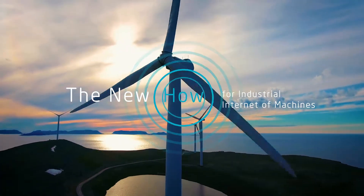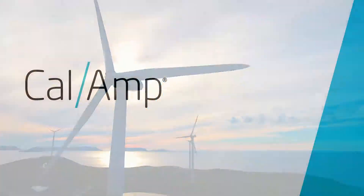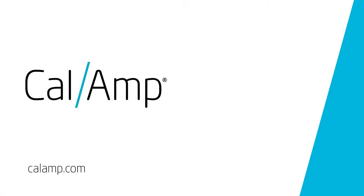Welcome to the new how for industrial internet of machines. Learn more at CalAMP.com.